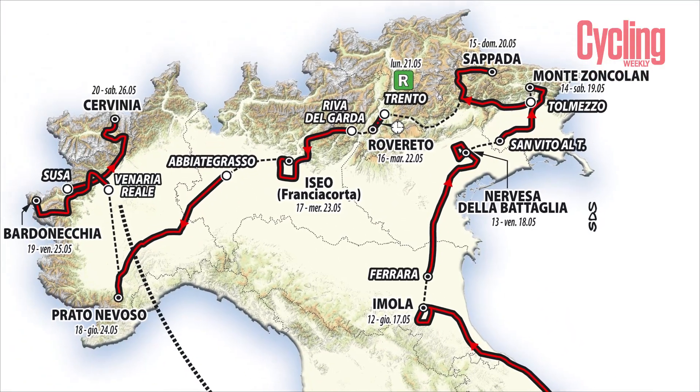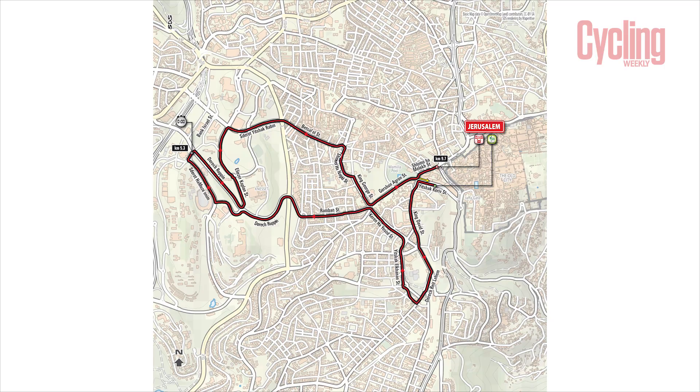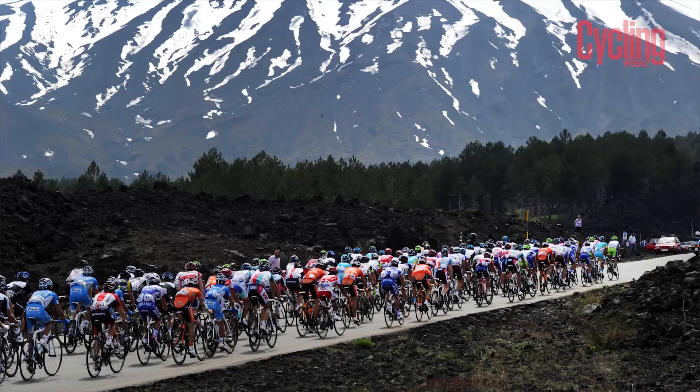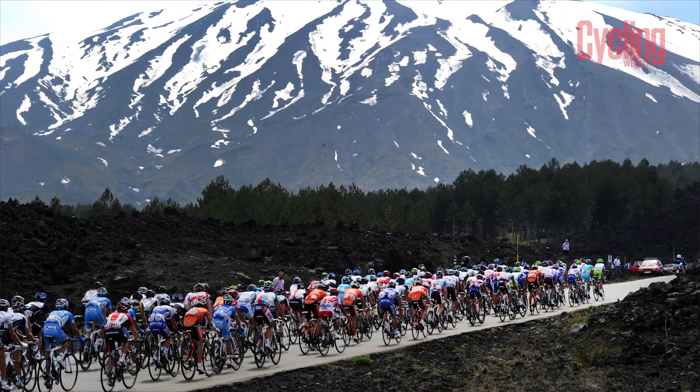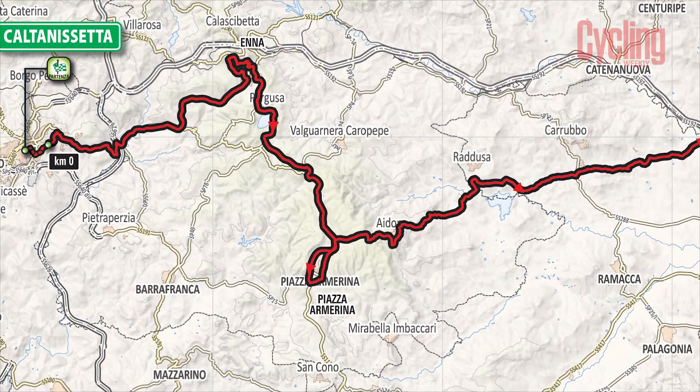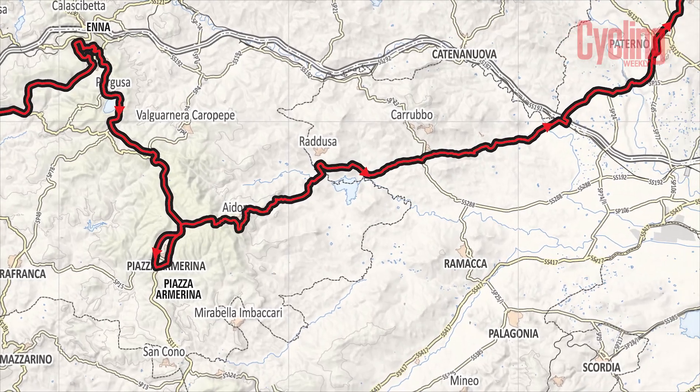The first three stages are in Israel — a 9.7K time trial and then two sprint stages. The first real key stage for the GC contenders will be stage six, which, just as it was last year, is a big summit finish up Mount Etna. They're approaching it from a slightly different angle than last year, but it's a pretty similar climb.